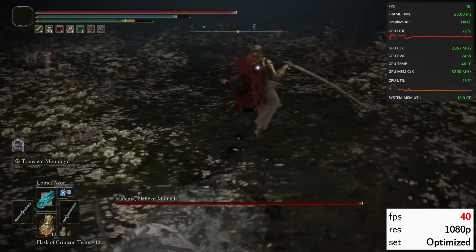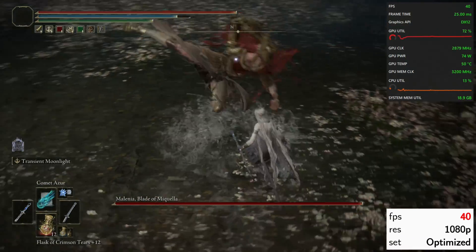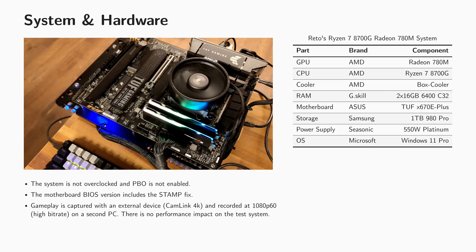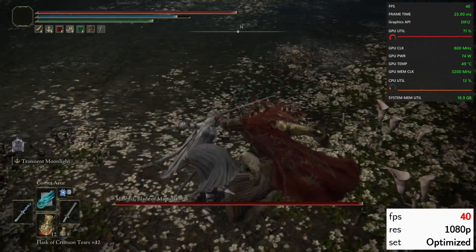My APU test system using a Ryzen 7 8700G compares favorably against the recommended specs, where all components except the GPU will be reasonably close. I'm testing with an out-of-the-box configuration — no PBO, no overclocking, and no fancy cooler — but I'm using DDR5 6400 RAM.